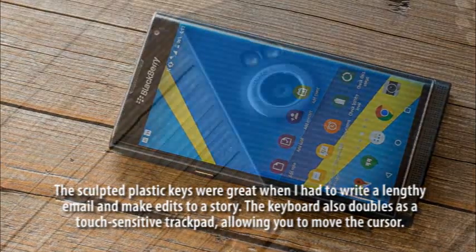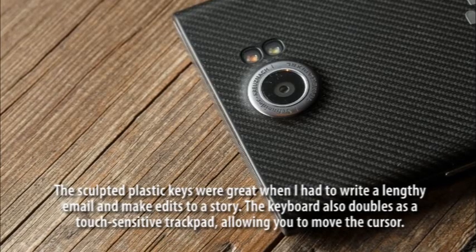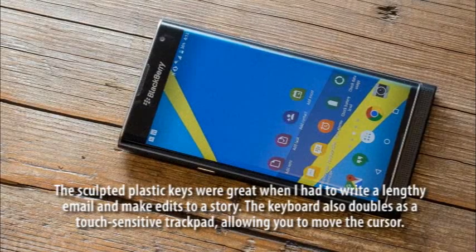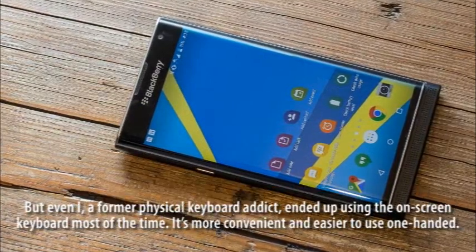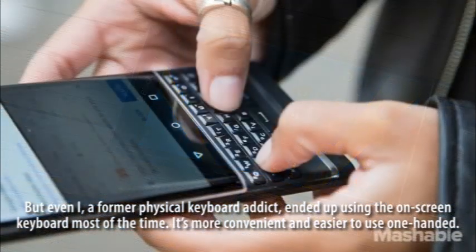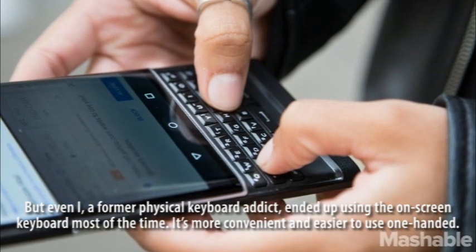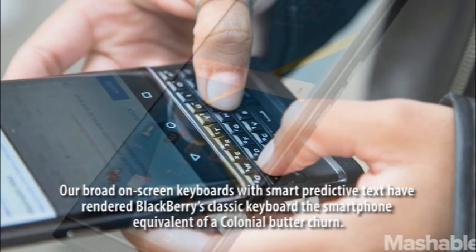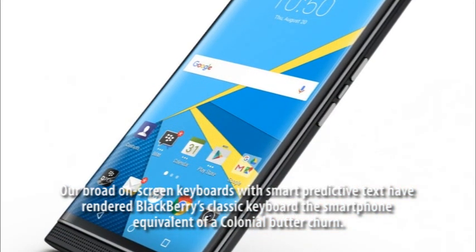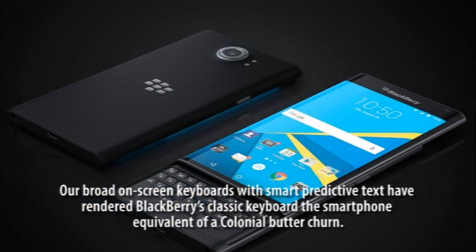The sculpted plastic keys were great when I had to write a lengthy email and make edits to a story. The keyboard also doubles as a touch-sensitive trackpad, allowing you to move the cursor. But even I, a former physical keyboard addict, ended up using the on-screen keyboard most of the time. It's more convenient and easier to use one-handed.